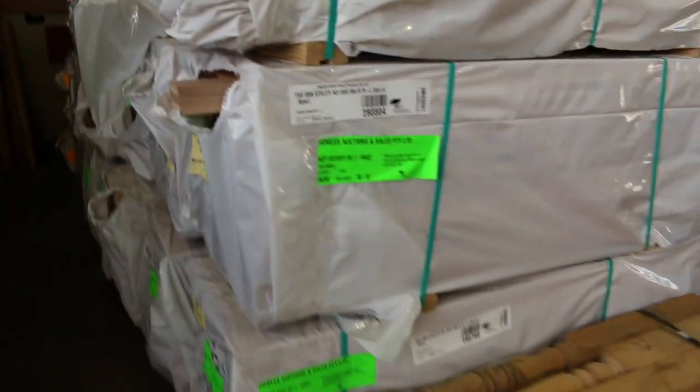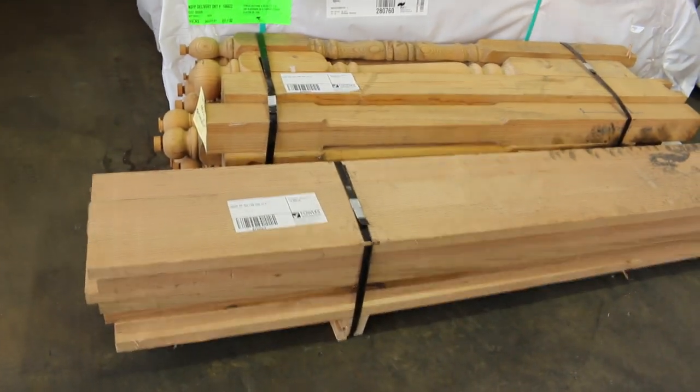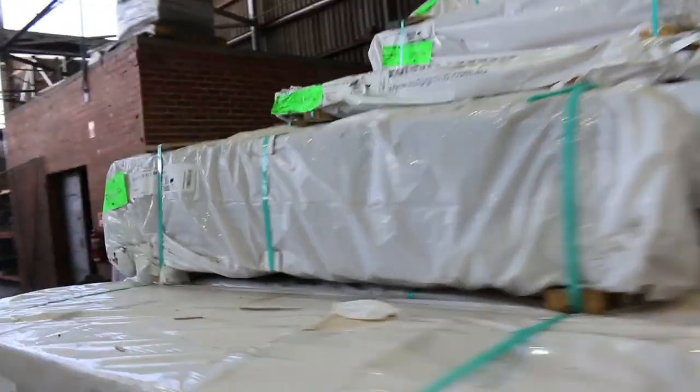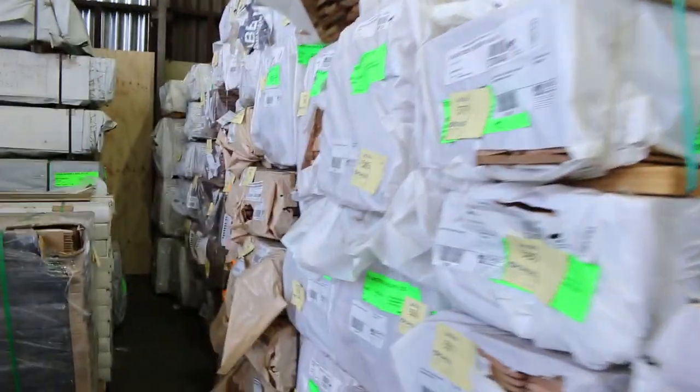A few more clearance packs here — we've got some turned posts and a few laminated beams out to clear. There's been so much stock come in. A bit more plasterboard in the small clearance packs too. A lot of this Tassie oak is now out to clear — the weatherboards, short lengths, all dressed sizes — all going out very cheaply.